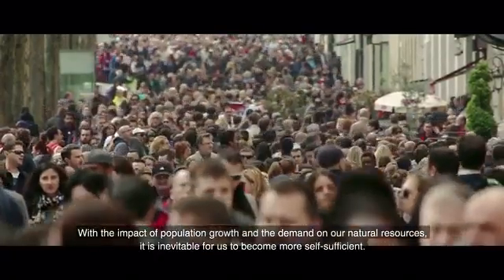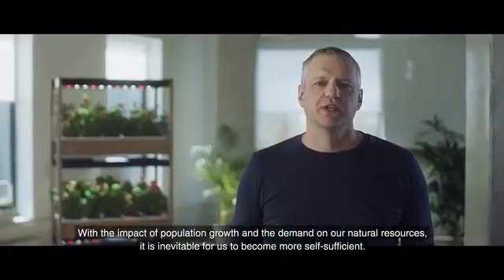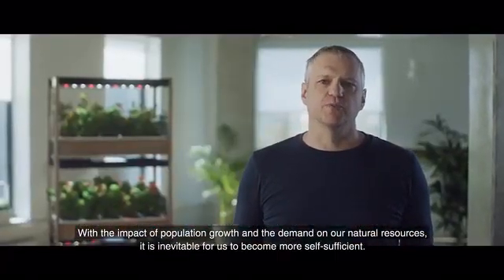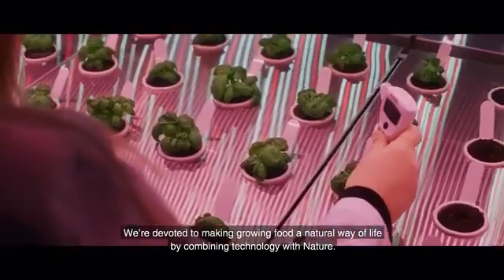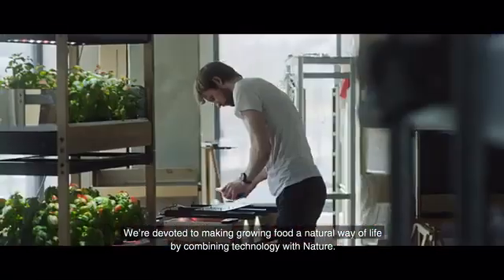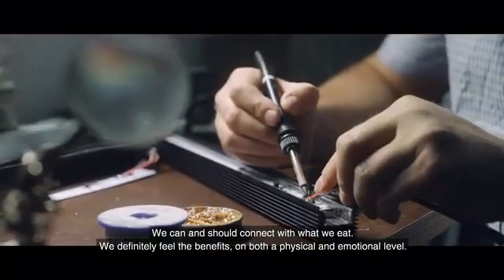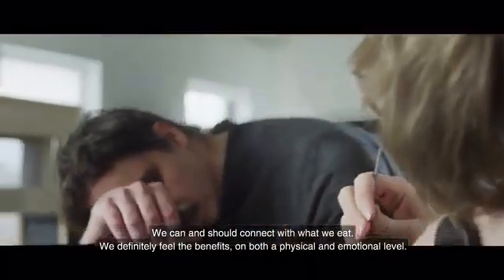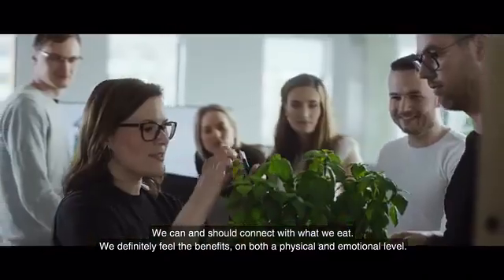With the impact of population growth and the demand on our natural resources, it is inevitable for us to become more self-sufficient. We devote ourselves to making growing food a natural way of life by combining technology with nature. We can and should connect with what we eat — you definitely feel the benefits, both on a physical and emotional level.